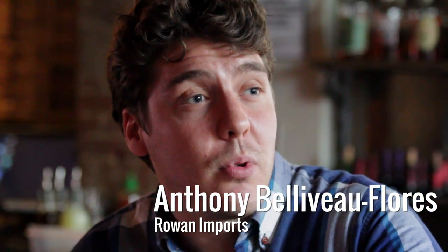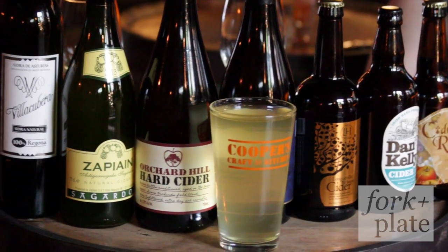Hi, my name is Anthony Bellevue Flores from Rowan Imports. We're here today with David Clark, co-owner of Cooper's Craft & Kitchen in Chelsea, to talk to you about ciders for forkandplate.com.